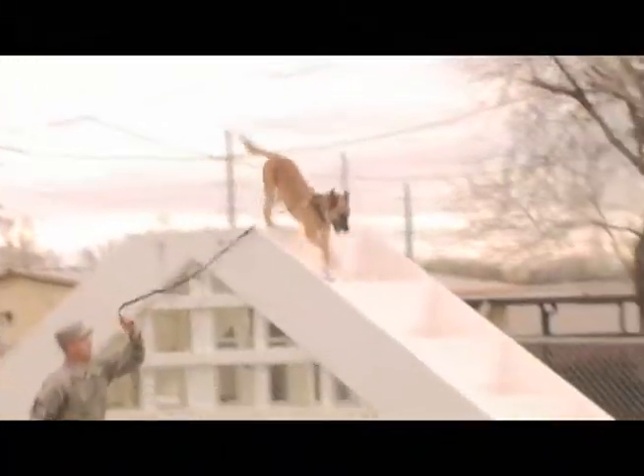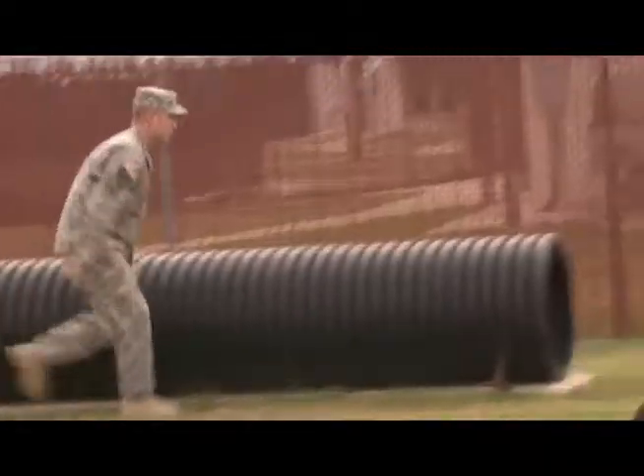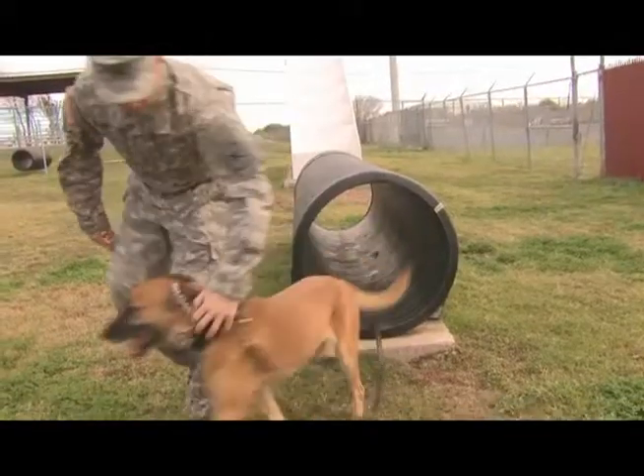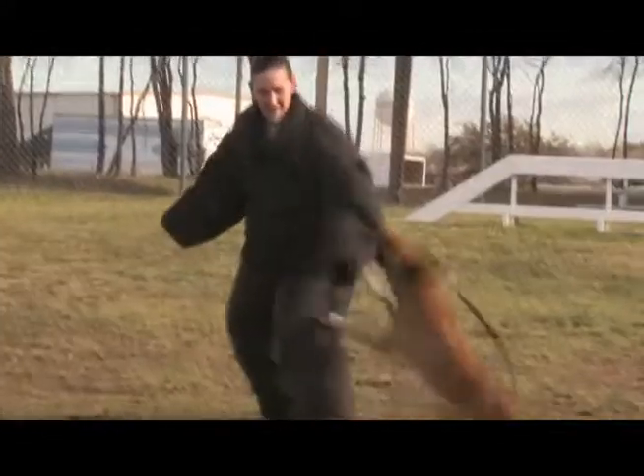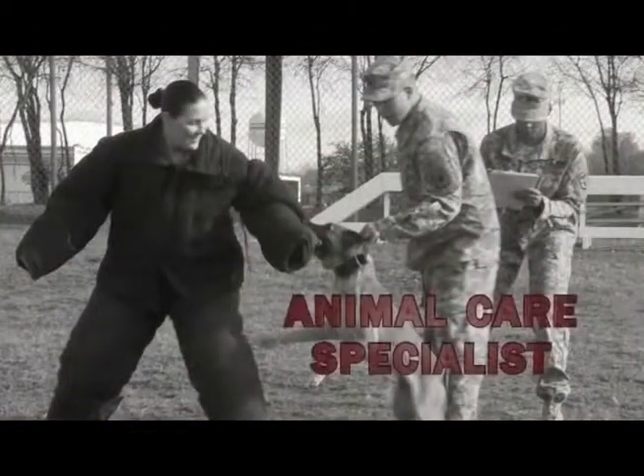The Animal Care Specialist: a compelling specialty and an integral part of the Army Medical Department and Department of Defense veterinary missions, which provide full-spectrum services and play an important role in military operational success, bringing value and inspiring trust.